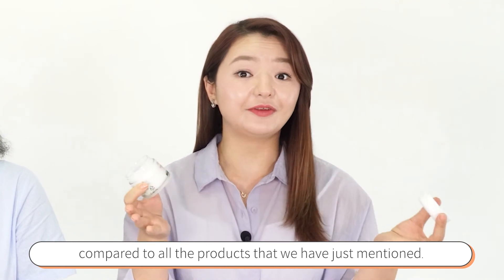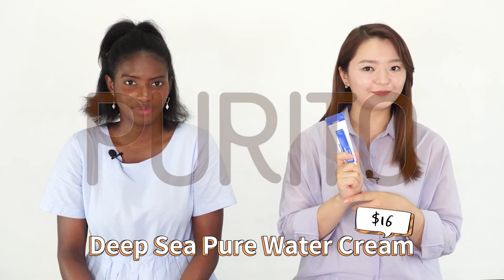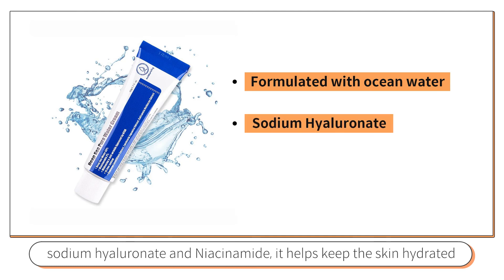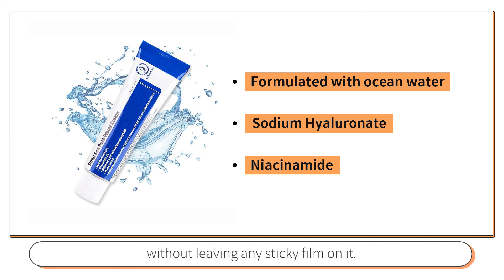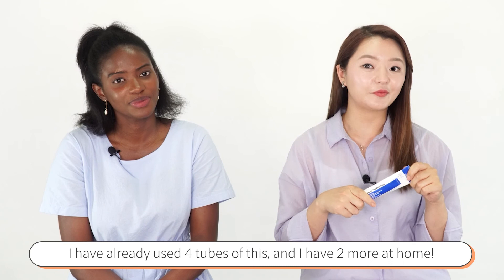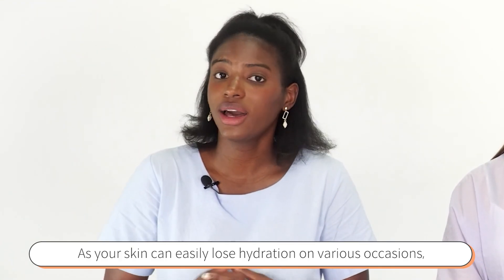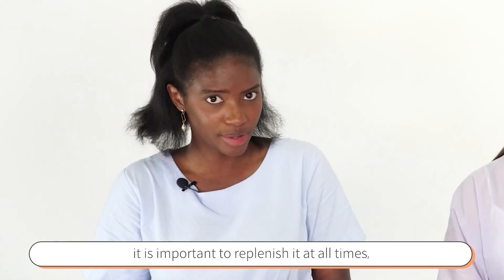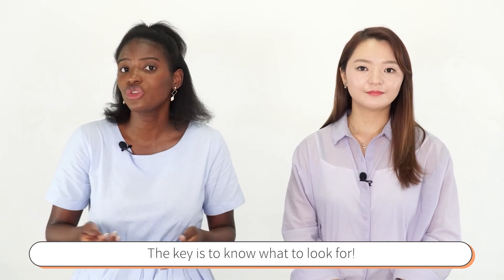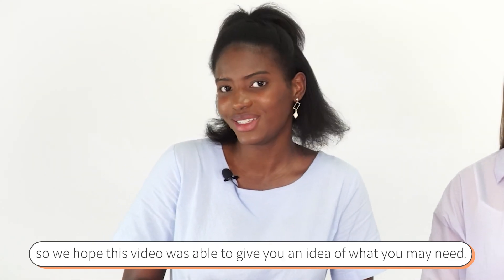Last but not least, my personal favorite: the Purity Deep Sea Pure Water Cream — the star product for oily skin types. Formulated with ocean water rich in minerals, sodium hyaluronate, and niacinamide, it keeps the skin hydrated without leaving any sticky film. The texture is jelly-like, so it melts onto the skin smoothly and leaves it refreshed. I've already used four tubes of this and have two more at home! Whatever your skin type, not moisturizing is not an option, as your skin can easily lose hydration. The key is to know what to look for. We hope this video gave you an idea of what you may need. Don't forget to like and subscribe, and turn on the notification bell so you never miss our videos — see you next week!